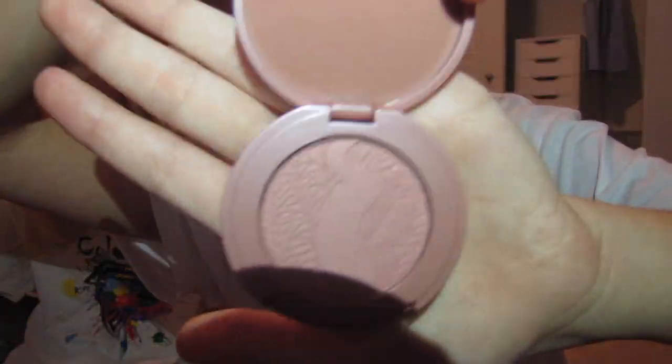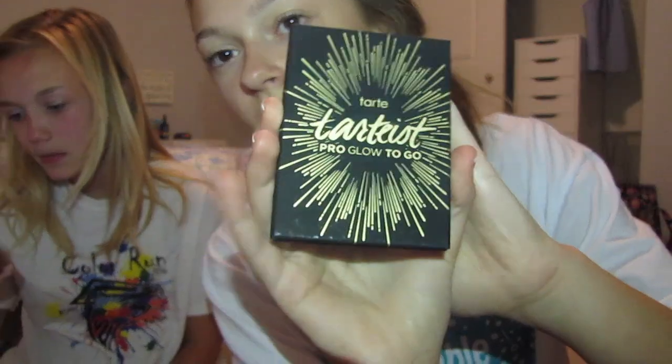The blush looks like that — cute, cute. Thank the Lord for this. Next, the Anastasia brow definer — I don't know how to say this brand, some people say Anastasia, some say Anastasia. Anyway, got the brow definer: one side has a spoolie and the other side is like a fine tip pencil.